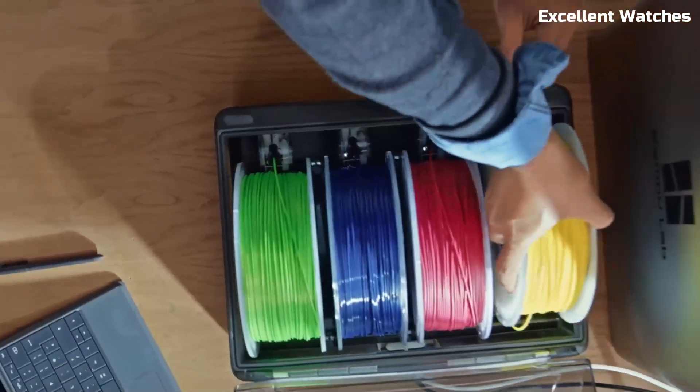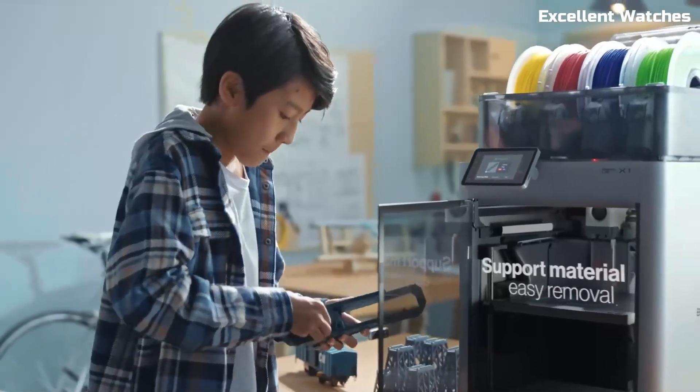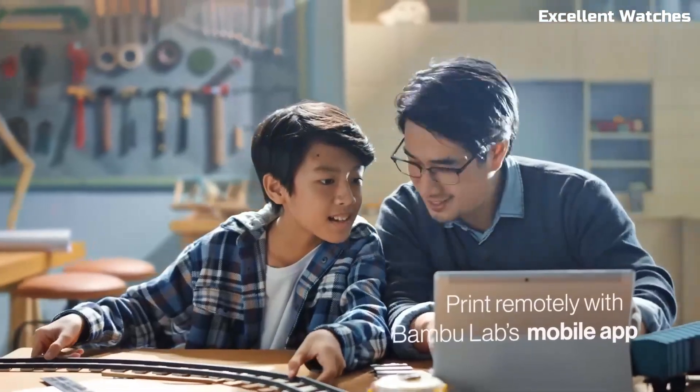Plus, with its automatic multi-material system (AMS), you can print in up to four colors or materials seamlessly without manual filament swaps. User-friendliness is a key focus, with a touchscreen interface, remote monitoring via the Bambu Handy app, and smart sensors to keep your prints running smoothly.